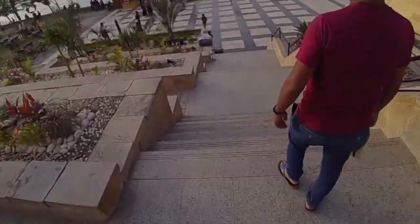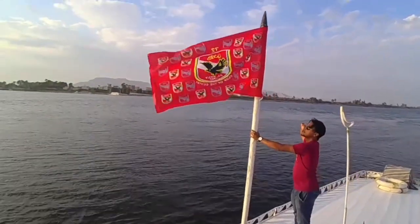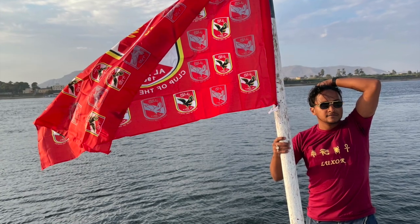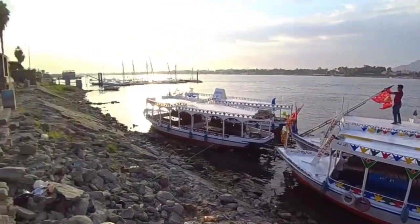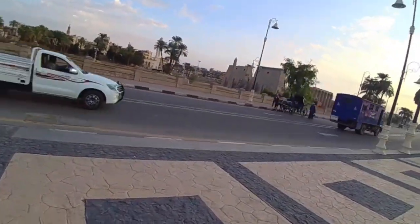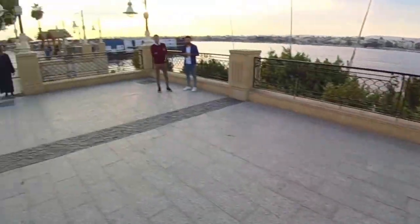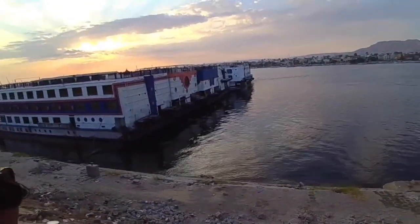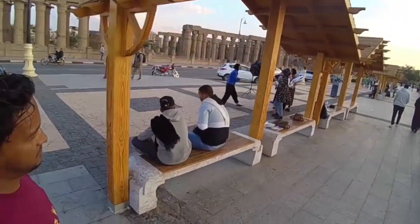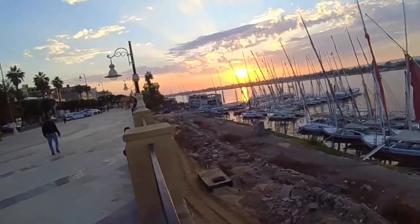We've come to another sunset here in Luxor. We're here on the waterfront and there are lots of people milling about. This is Mohamed's favourite football team, Ahli — we just saw the flag, so we've run down just to take a photo in the sunset. We're now on the other side of the Luxor temple. You can see this is the really beautiful side here on the banks of the Nile. See all these sailing boats, all parked up — no tourists to go on. Everyone comes down here for their birthday, any celebration, the sunset. It's photo time.